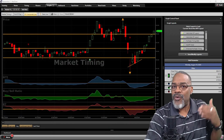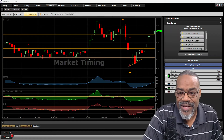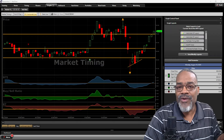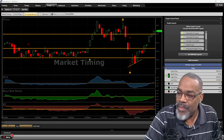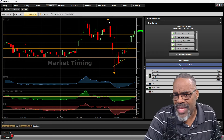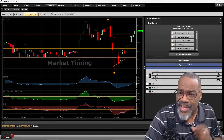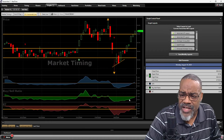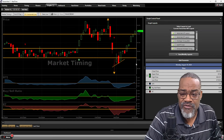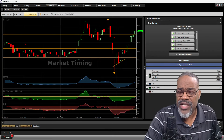We're going to open right up to the VectorVest software starting with the US market. On these Monday 6 PM videos, I look at both the US and Canadian markets and track a portfolio of stocks I put out on a weekly basis. Looking at the market timing graph, I'm bullish — the market is definitely moving higher. The MTI is above one, the buy-to-sell ratio is on the rise, and RT is moving higher, though not above one yet, indicating an uptrend.